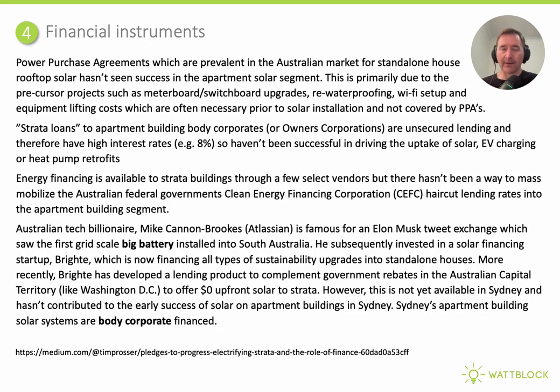One of the areas Donnell has focused on at BlockPower is bringing the right financial instruments to the decarbonisation and electrification of multi-family housing — an area where BlockPower excels and Sydney doesn't yet have something equivalent. What Sydney does have are power purchase agreements, though these have not been popular with a strata audience. Apartment buildings in Australia can take out strata loans, but that's unsecured lending at typically above 8%, which hasn't been successful in driving solar adoption. Energy financing is available through a few vendors, but there hasn't been a way to mobilise the Australian Government's Clean Energy Finance Corporation haircut loan rates into the apartment building sector.